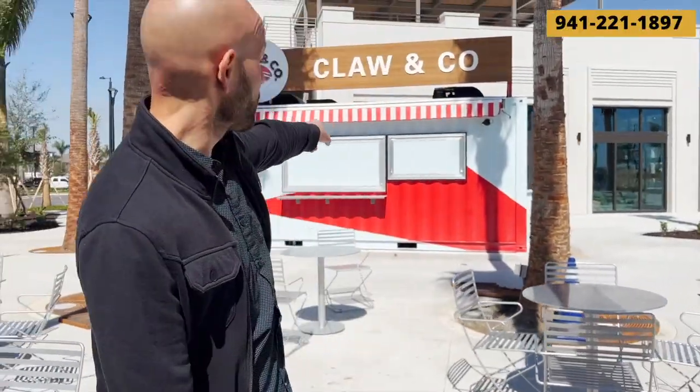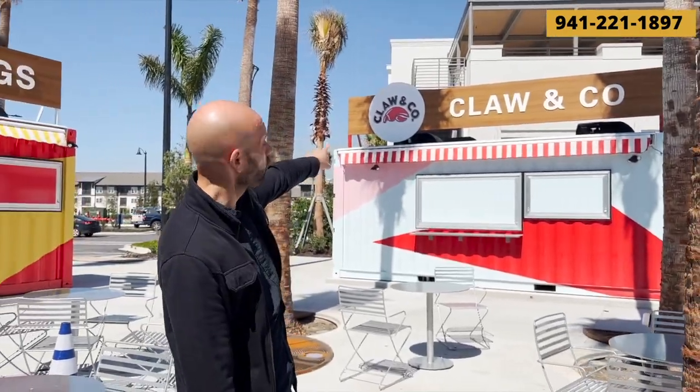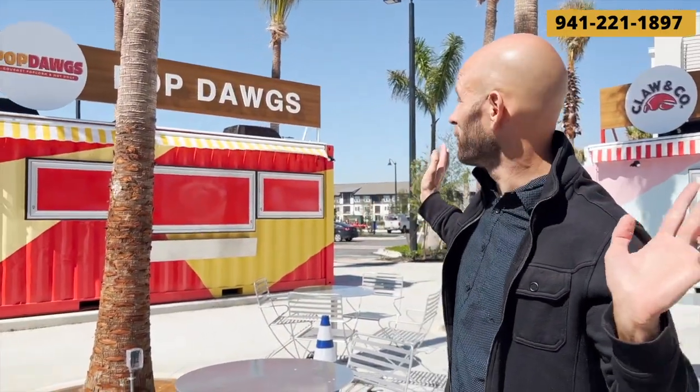Over here we have the most important part, which is food. We've got chicken shipping container restaurants and a conch hole which is like lobster and crab — lobster rolls. This place called Pop Dogs is really good, we went there already. They have pretzel roll hot dogs where the bun is like a pretzel roll, and almost everything has the option to get beer cheese on it, which is amazing.